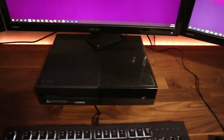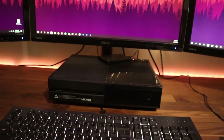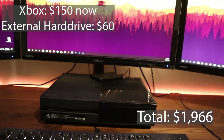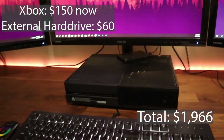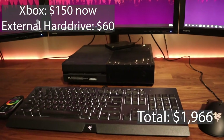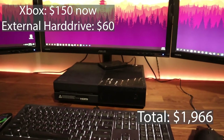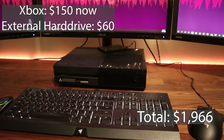Then we have my Xbox One — this is an OG one. It cost me $300 at the time, probably worth like $150 now. And then we have my Seagate external hard drive, because if you've ever owned an Xbox, you know you need an external hard drive. Otherwise you're always deleting or re-downloading games. I highly recommend you invest in an external hard drive.